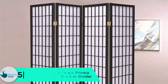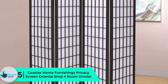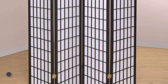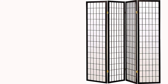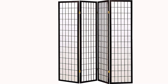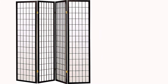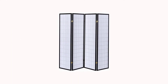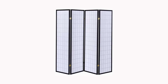Starting at number 5, we have the Coaster Home Furnishings Privacy Screen Oriental Shoji room divider. Partition off a portion of your room with this Coaster Home room divider. It features four panels that are tall enough and are fixed with hinges that make it easy to fold for storage. It will create a squared space that you can use for personal privacy. The overall dimensions are 69.5 inches wide by 0.75 inches deep by 70.2 inches tall.